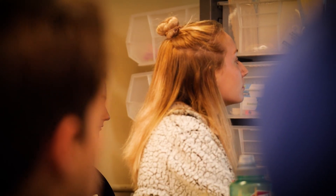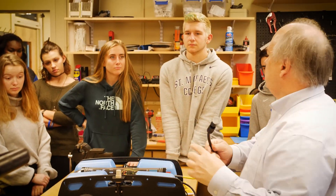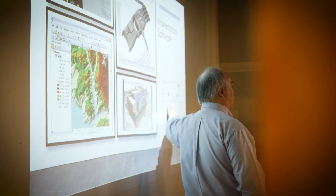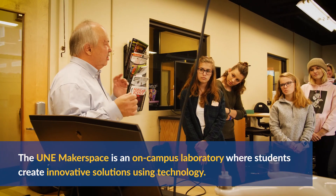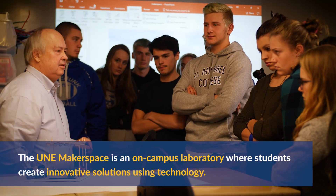Mike Esty at the Makerspace worked with the students to help them learn a little bit about the technology involved in setting up these long-term data collectors. It's also to teach the students about alternative energy and how it works and how to integrate it into a system.